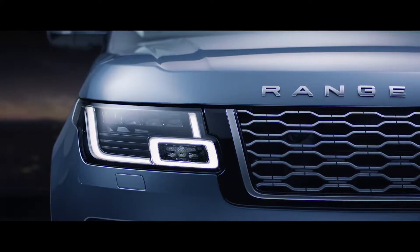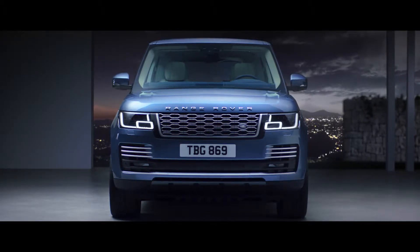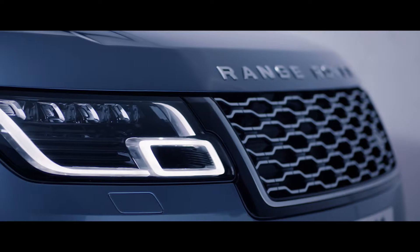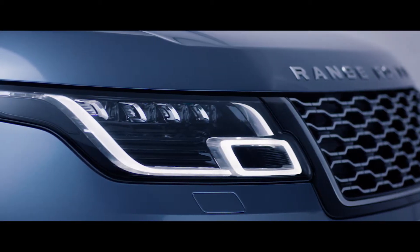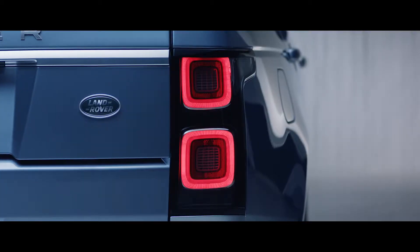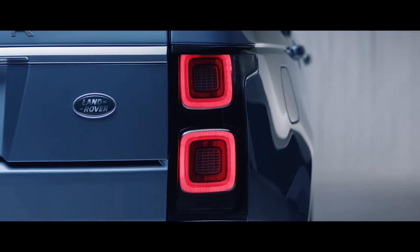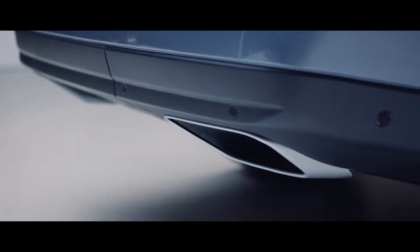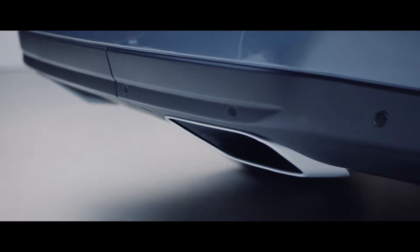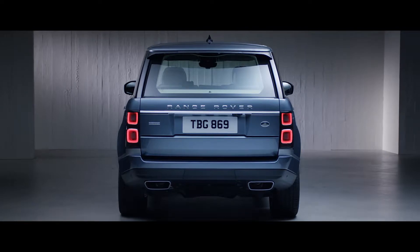Sleek redesigned headlights enhance the commanding upright stance of the new Range Rover, and now feature LED technology for greater efficiency and durability. At the rear, the new LED taillights have a self-assured simplicity. Dynamic integrated exhausts complement the new Range Rover's elegant looks and further enhance the vehicle's iconic design.